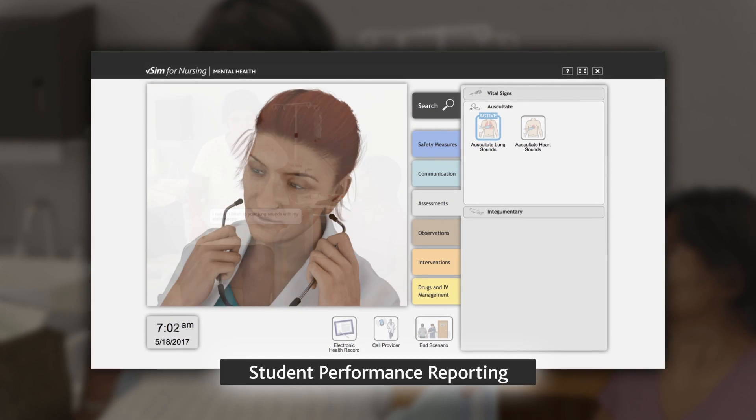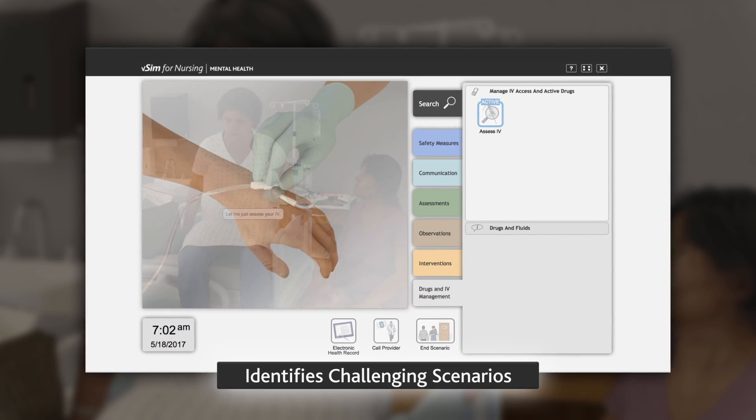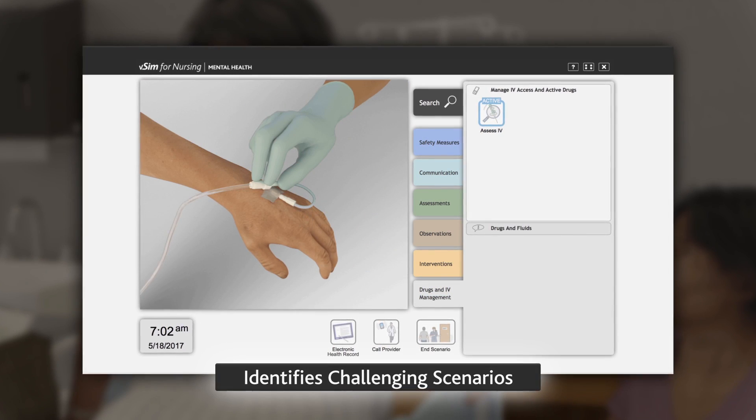This allows instructors the ability to identify scenarios that prove to be particularly challenging for the class as a whole or to a specific individual.